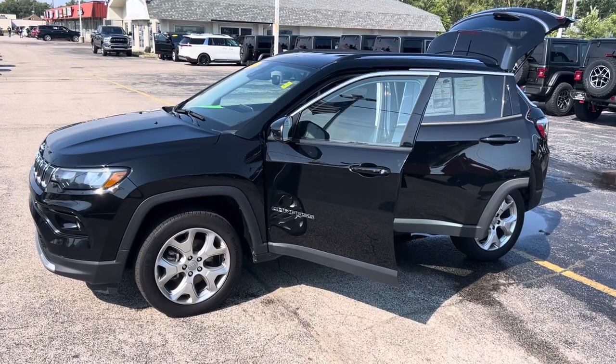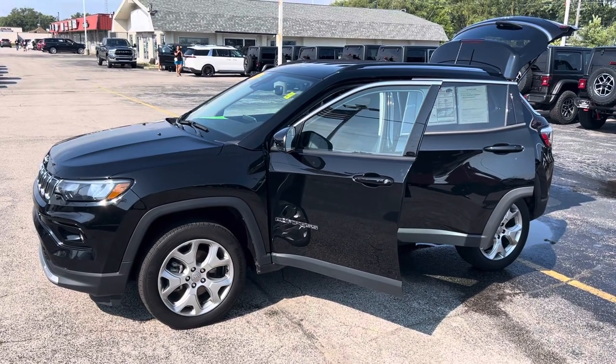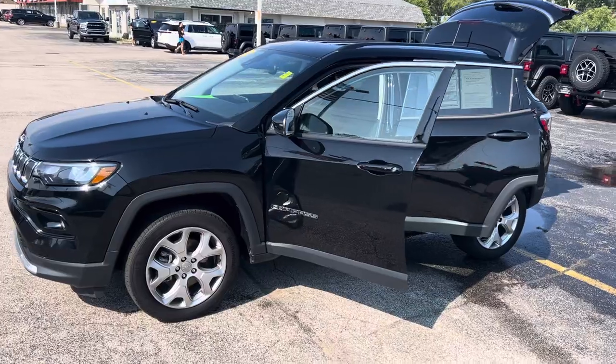Hey, this is Justin with Preferred Jeep on Henry Street here in Muskegon. You were recently online looking at our 2022 Jeep Compass Limited — I'm going to give you a quick walk-around tour.